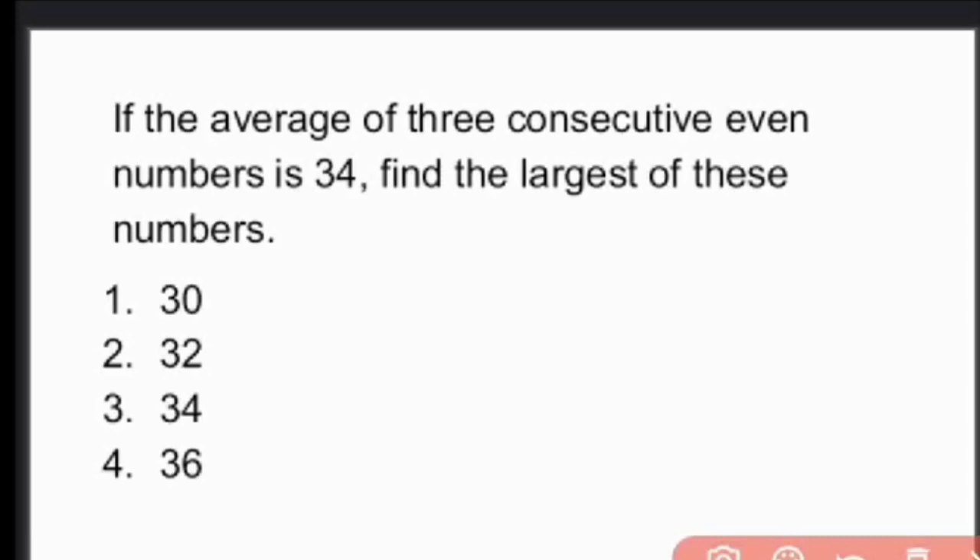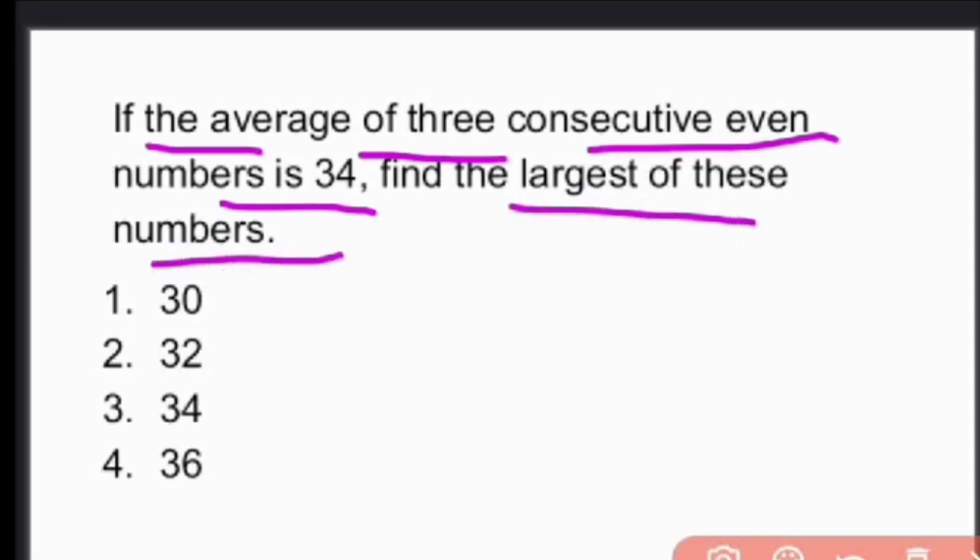Next question: If the average of 3 consecutive even numbers is 34, find the largest of these numbers.